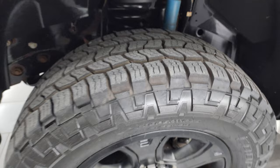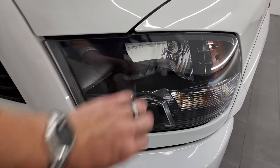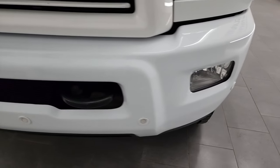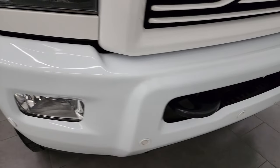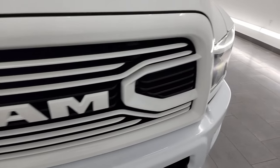This is a one-owner, clean title history vehicle out of Michigan. The sport package gives you the blacked-out headlight bezels, factory fog lights, and front bumper parking sensors — no major dents or dings on that front bumper. You also get tow hooks and the color-matched grille, all part of that sport appearance group.